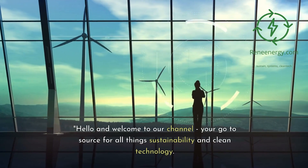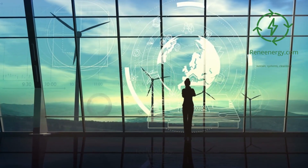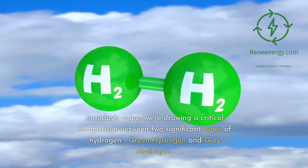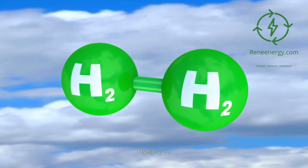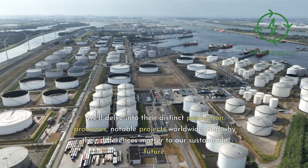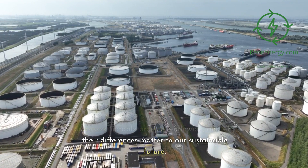Hello and welcome to our channel, your go-to source for all things sustainability and clean technology. In today's video, we're drawing a critical comparison between two significant types of hydrogen — green hydrogen and gray hydrogen. We'll delve into their distinct production processes, notable projects worldwide, and why their differences matter to our sustainable future.